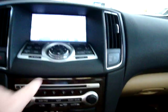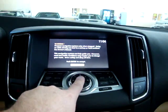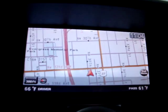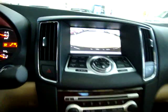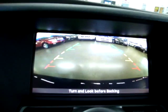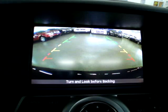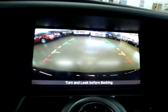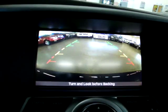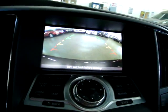Let's go ahead and pull up the navigation — and there's your navigation. Also, when we put the vehicle in reverse, the rear camera will come up. As you can see, it's a full color camera with parking lines, and when you turn the steering wheel, those lines will angle to whichever side the vehicle will be going.